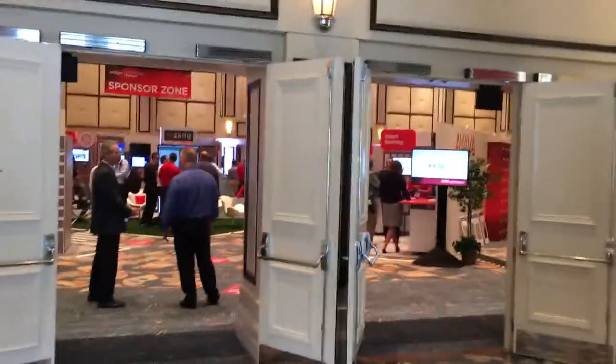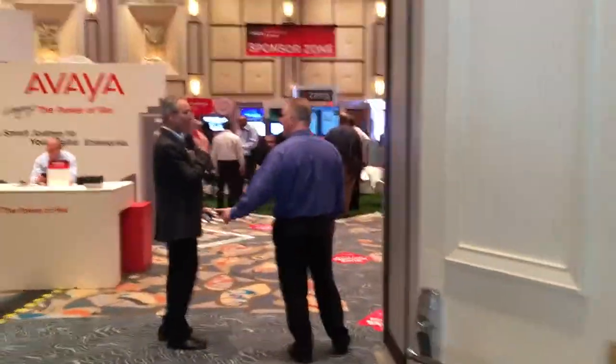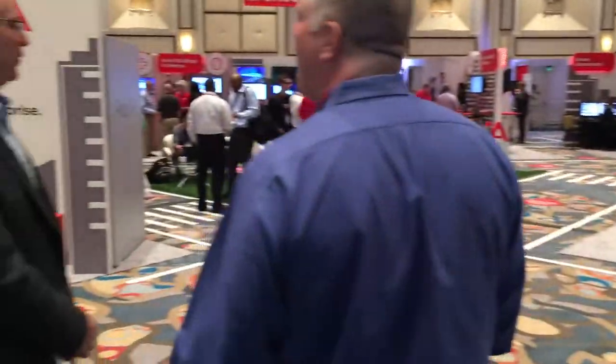Hey everyone, I wanted to walk you through the Avaya Smart City Expo. I'm just entering the doors right now and you can see it's pretty lively actually. They just got done with lunch over there and they have all the different venues located throughout here.